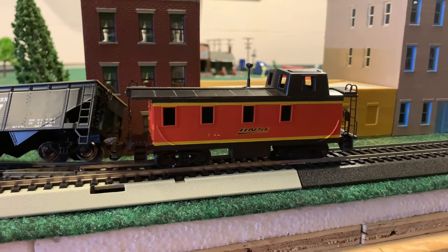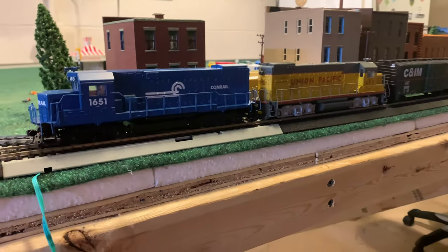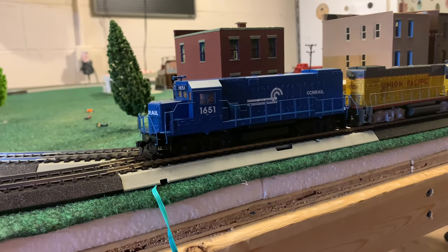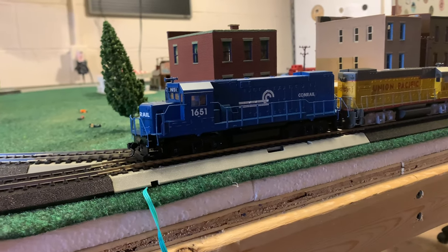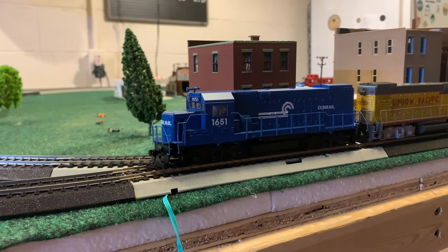Even though the whole town saw the derailment, they still called for help. Thankfully, not too much coal spilled out, and all of the equipment wasn't damaged too bad. The leading engine wasn't damaged too bad — there were a few things to the handrails, but that could be easily repaired.